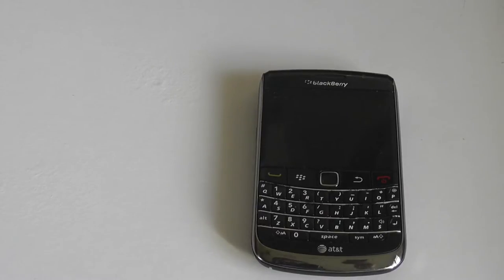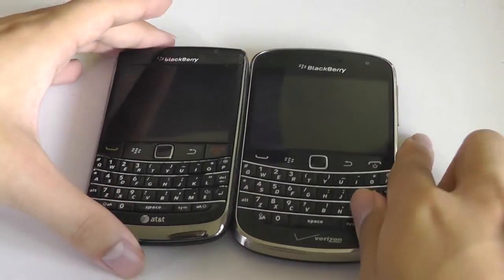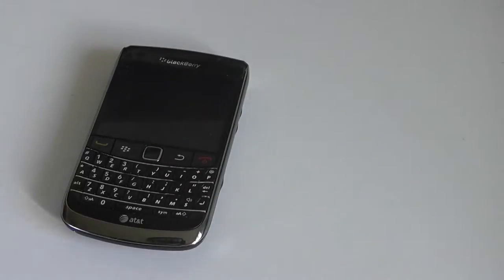Other devices in the BlackBerry Bold line include the 9900, which we reviewed a few weeks back. That device has a touchscreen display, but you can see quite a few similarities in terms of design, and both of these look very sleek and modern even here in 2017.